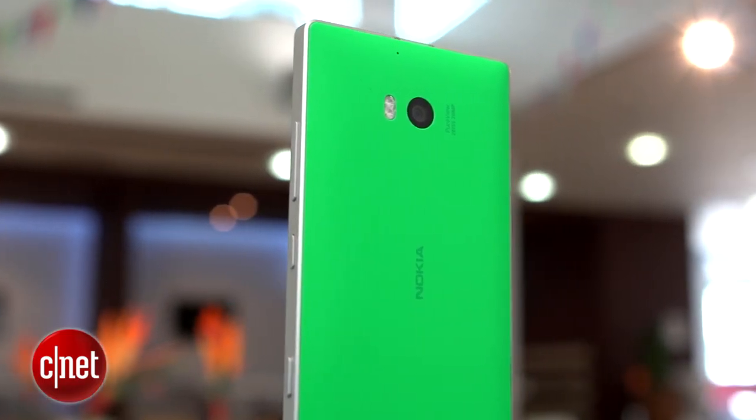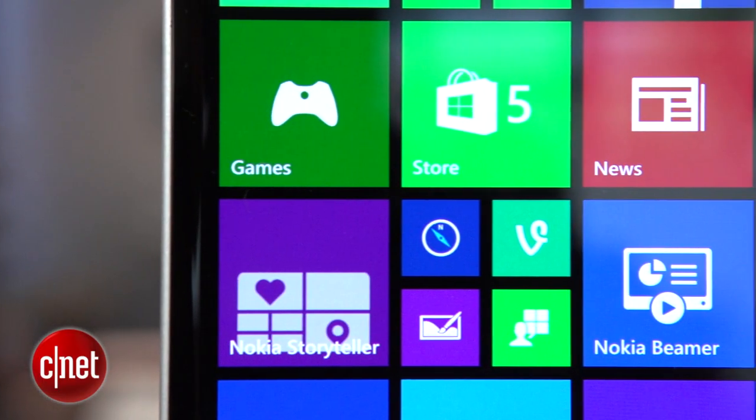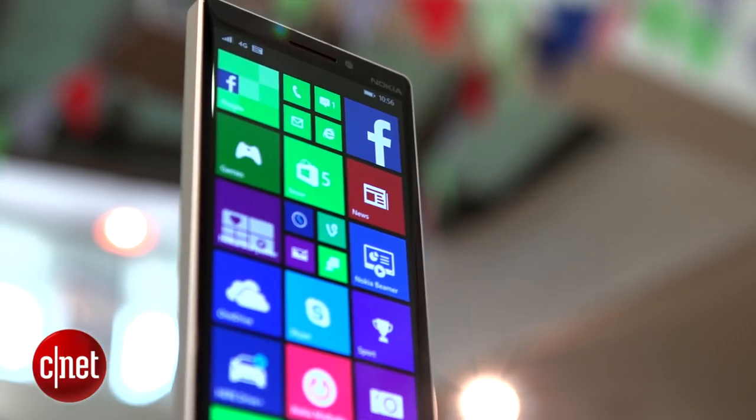The 5-inch display is not the most compact of phones, but that display does have a full HD resolution, which along with its high brightness and bold colours makes it a good choice for watching Netflix when you're bored.